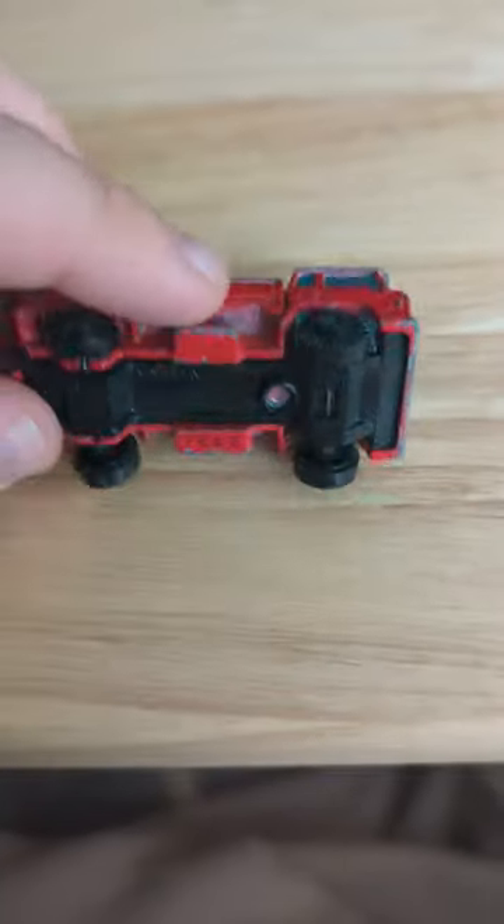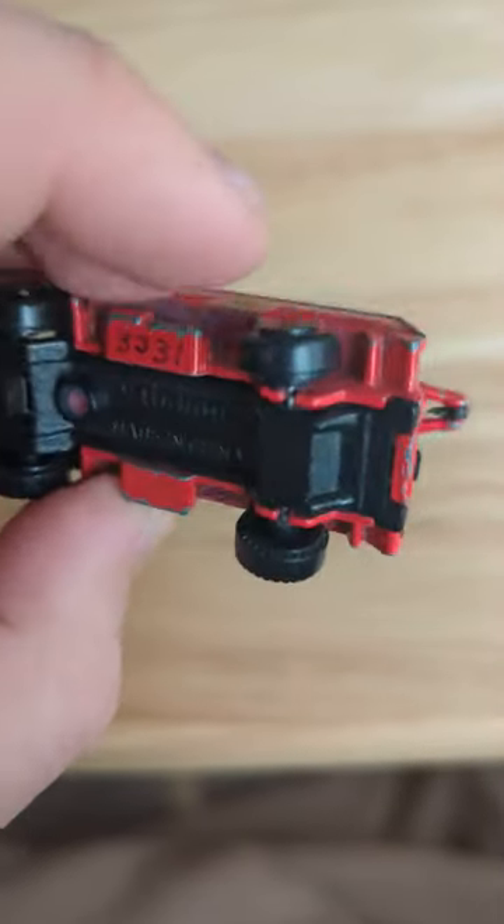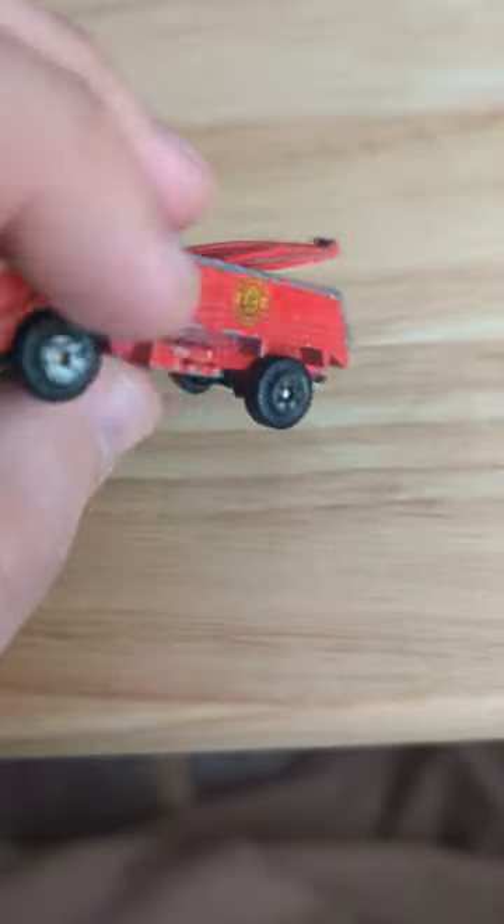I guess I can see them using that here. You can see it where it says Yatming there, the wheels, the tires. Pretty good amount of metal, a little bit of plastic.